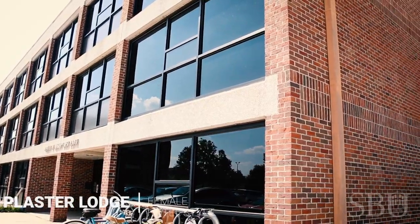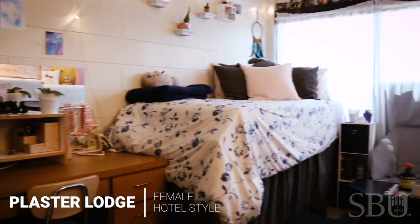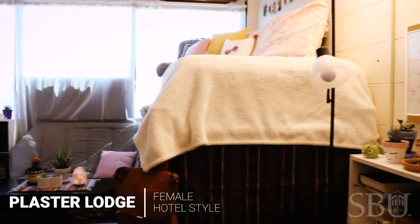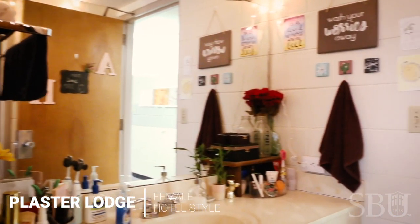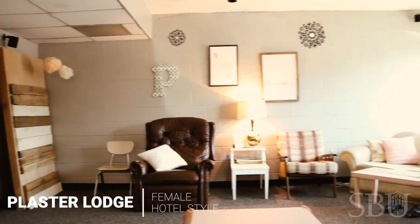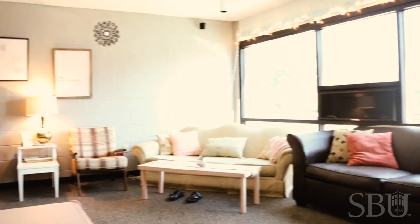Now we will see their sister dorm, Plaster Lodge. Plaster Lodge is an all girls dorm that features a private bathroom and sink in every room. Plaster Lodge is like one big family. Having the smallest female dorm allows all the women to know each other, and it makes every lobby space a comfortable environment no matter who is there.